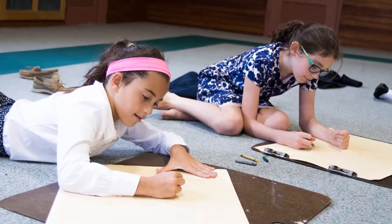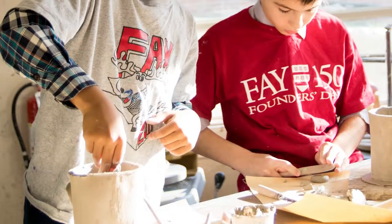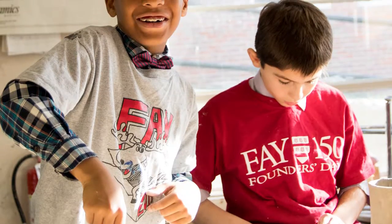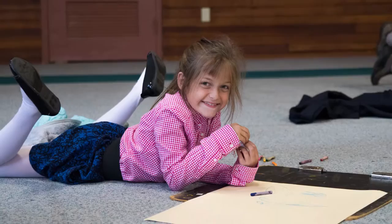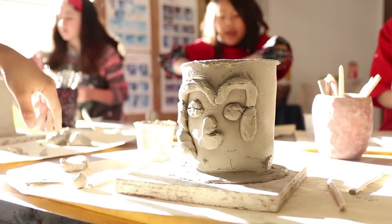Starting in third grade, a lot of that skill will then translate directly to what we do in fourth, fifth, and sixth grade, as each class builds upon the previous year's knowledge. We add multi-step directions and the projects become more complex.